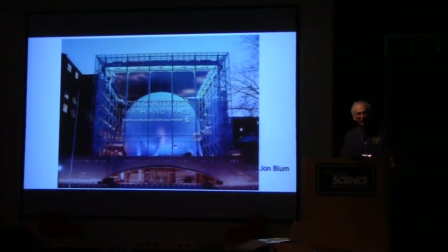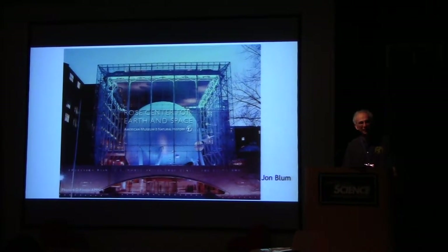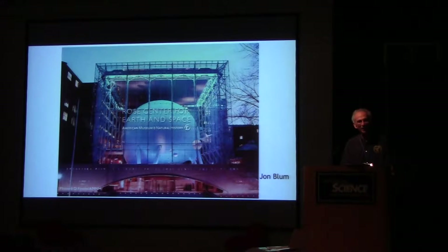Ken didn't mention, but on the Juno mission there are three Legos. I know about this because I have a grandson who is very into Legos. There is a Lego figurine of Galileo, of Jupiter, of god Jupiter and of his wife Juno.